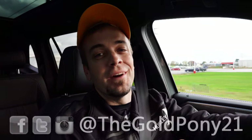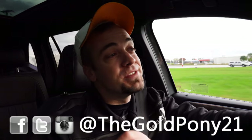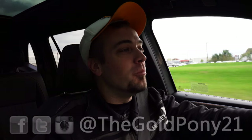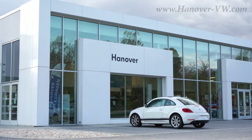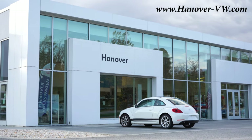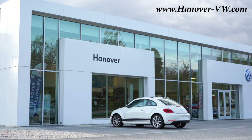Welcome back. I'm Gold Penny, and I do new car, truck, and SUV reviews on YouTube. Today we are in the new 2022 Volkswagen Tiguan, courtesy of Hanover Volkswagen in Hanover, PA. For more information on their inventory, please feel free to check out the link in the description box below.